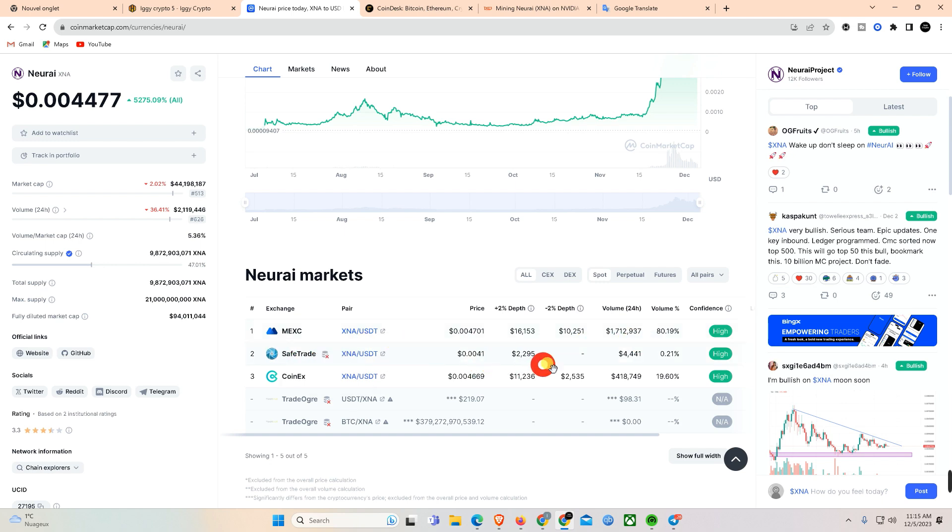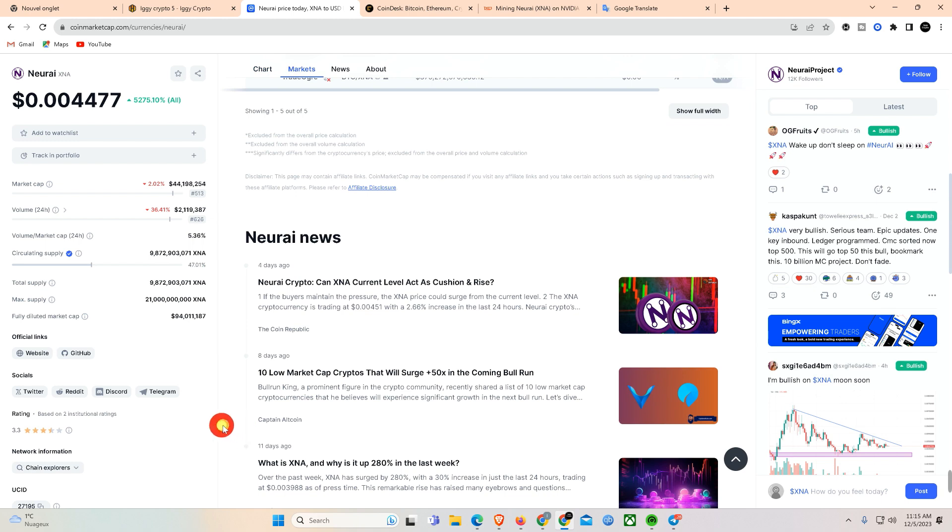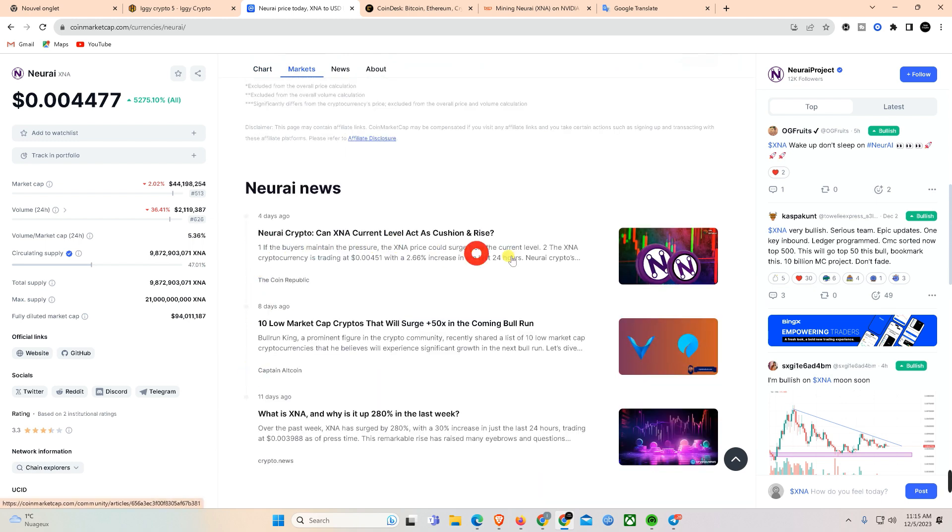Of course there is also the interesting Caspa coin which is also in bullish mode. Neurai XNA is a very interesting coin with a good team and marketing. News from CoinDesk: Bitcoin inscriptions divide the BTC community amid network congestion, but are unstoppable.